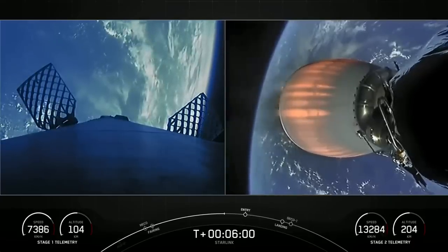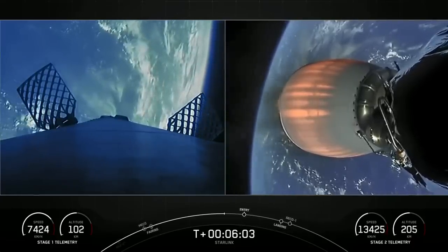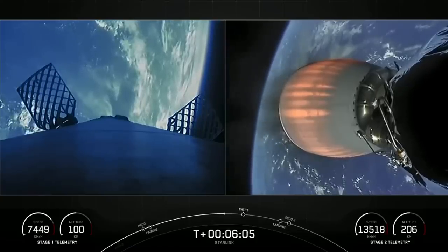Everything continues to look good for the second stage, now traveling at a speed of over 13,000 kilometers per hour.